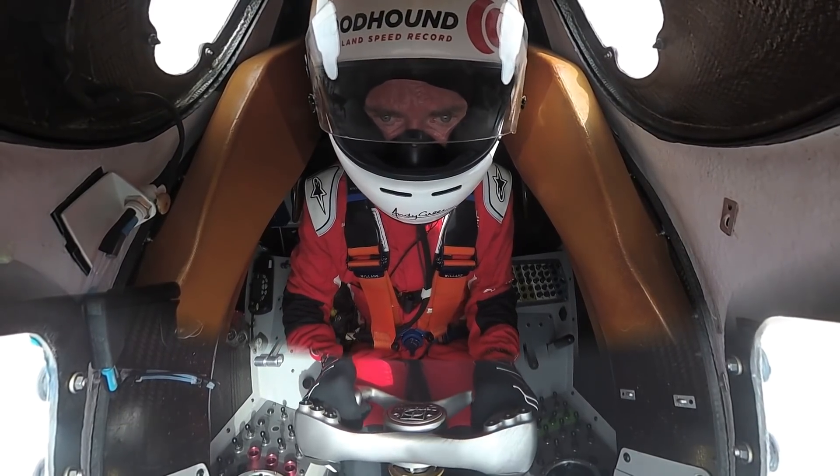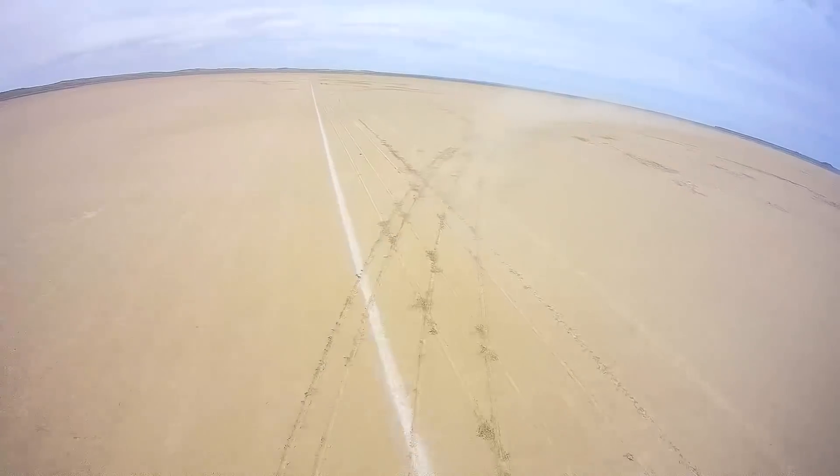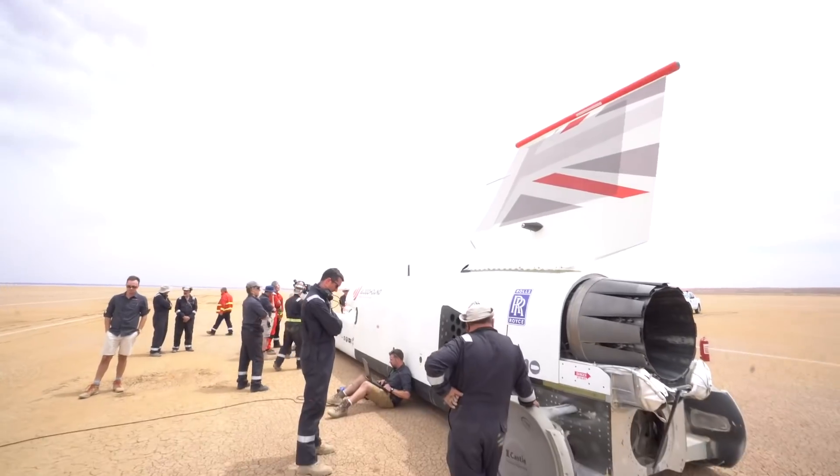We let Andy go again. I'm at the start — fantastic, you just see him disappear, covered in dust, reheat lights, and he's gone. Successful run, hit 461. The last two runs he underachieved; this time he overachieved, which was good. The parachute worked perfectly, rolled to a stop. For the first time he taxied all the way to the end of the track — kilometer 16 — to turn the car around, ready in case we need to do another run.